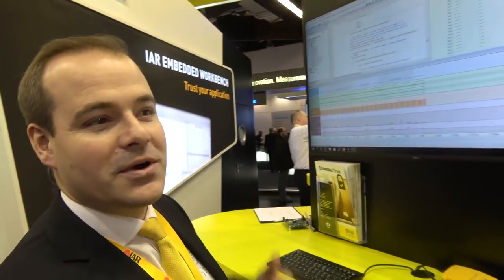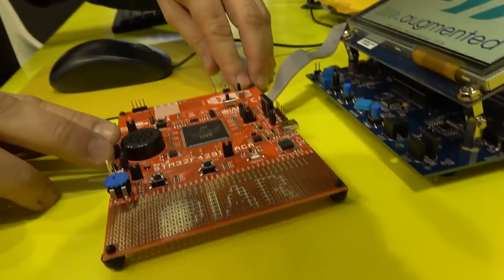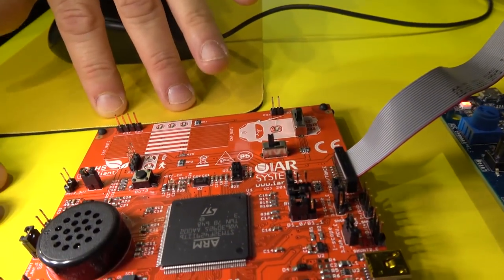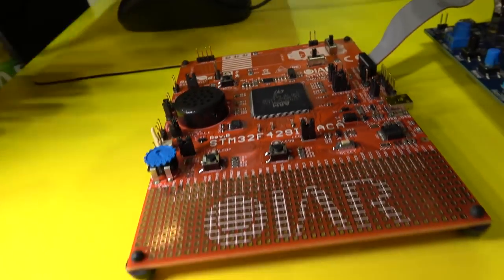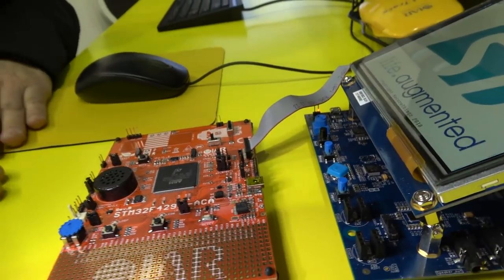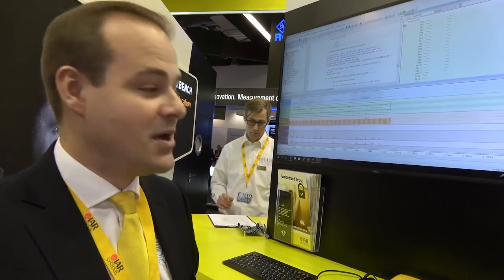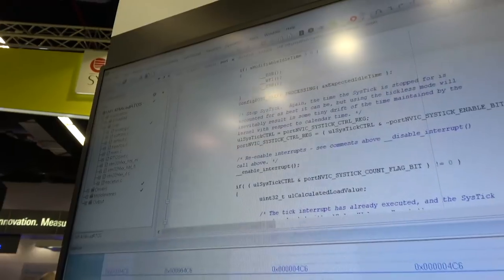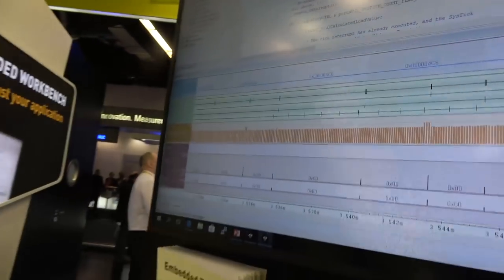So we have our Embedded Workbench here and I also have a few boards. This is our academy board. So all the trainings that we do, we use this ST device. It's a STM32F4. Really good to teach our customers how to use everything they can — from debugging, compilers. Our solution has a very efficient compiler. We are well known because of the code optimizations for size and for speed. But we also have a state-of-the-art debugger. So we have full control of the application while it is running. This helps customers to identify issues and tune the application.